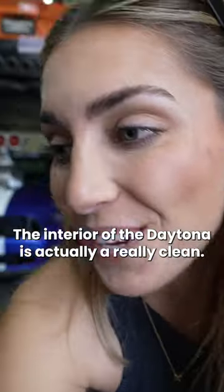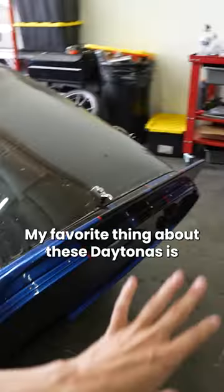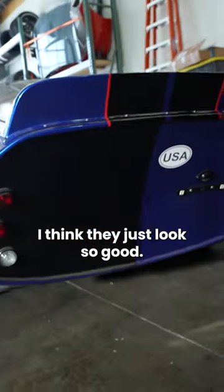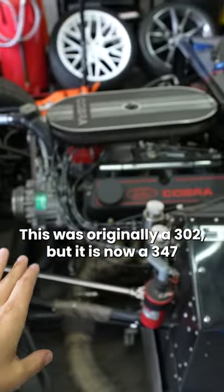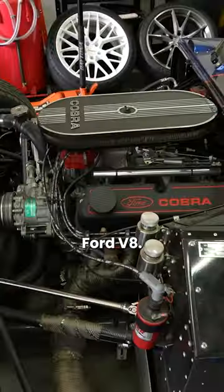The interior of the Daytona is actually really clean — nice black interior with the blue accents. My favorite thing about these Daytonas is the back of the cars; I think they just look so good. This was originally a 302, but it is now a 347 Ford V8.